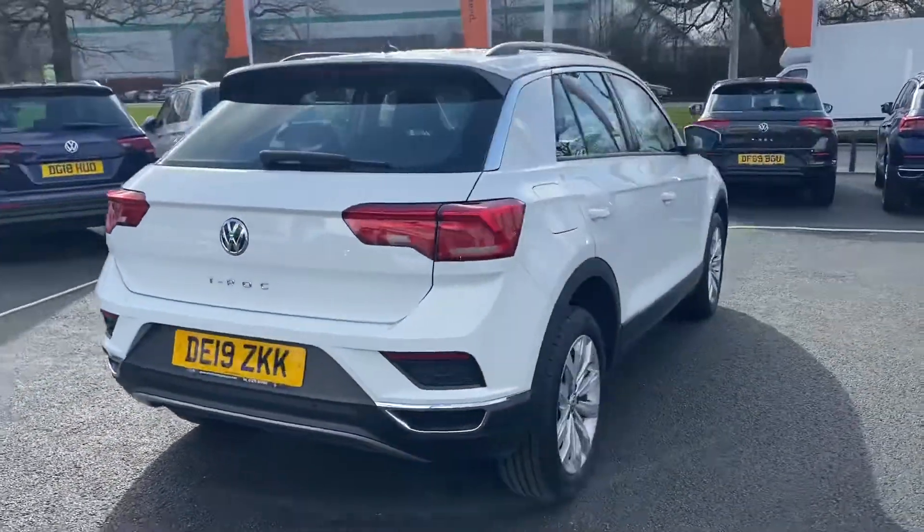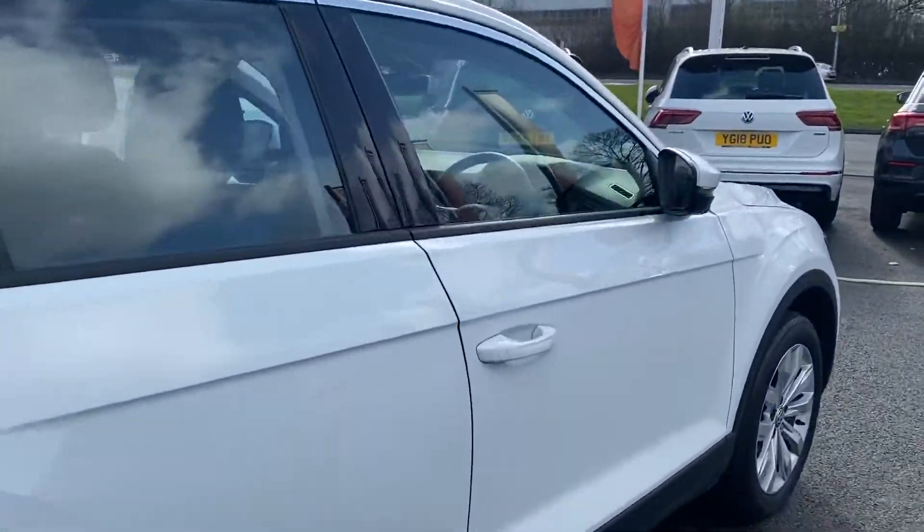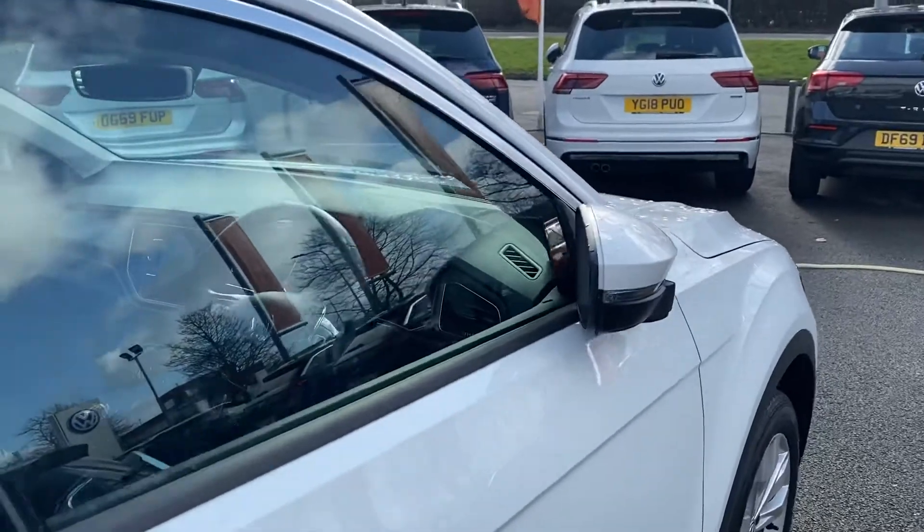The car is on site, so if you would like a test drive, we can obviously do this at your next convenience. The car does come with a full Asphalt Auto warranty — that's a minimum of a 142-point check from the workshop.